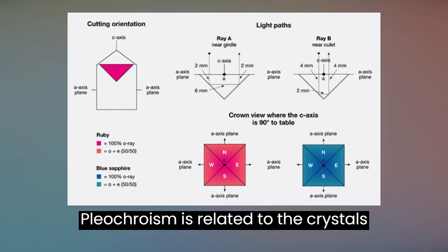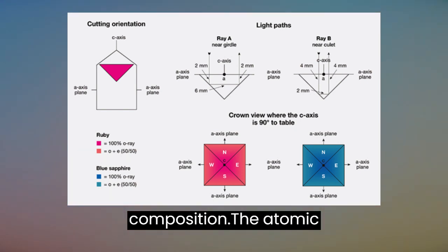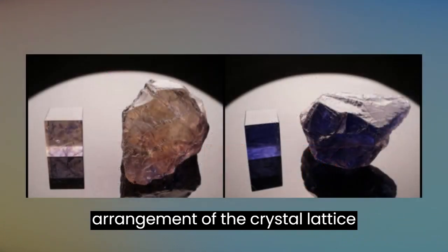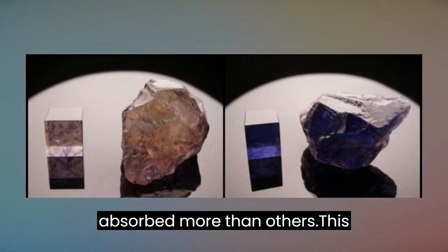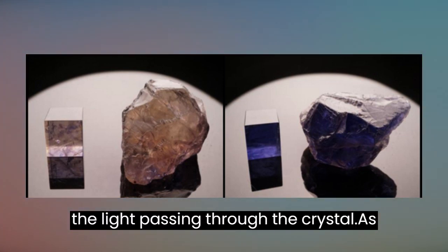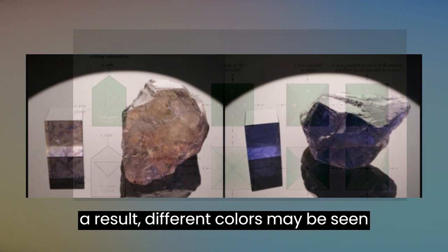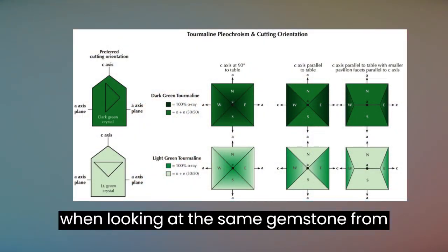Pleochroism is related to the crystal's internal structure and chemical composition. The atomic arrangement of the crystal lattice causes some wavelengths of light to be absorbed more than others. This absorption depends on the direction of the light passing through the crystal. As a result, different colors may be seen when looking at the same gemstone from different angles.